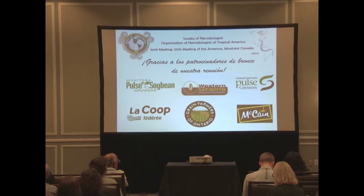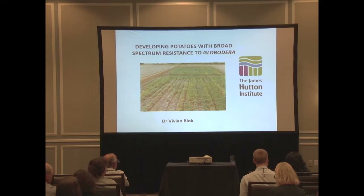I'd like to welcome Vivian Block who's going to talk to us about developing broad-spectrum resistance to the potato cyst nematodes.